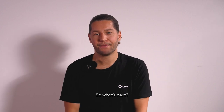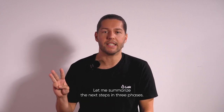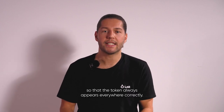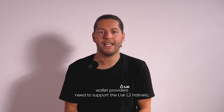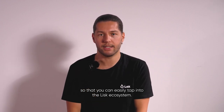So what's next? Let me summarize the next steps in three phases. First phase: post migration. Aggregator websites like CoinMarketCap, CoinGecko, or token lists need to accept our submission to the new LSK token metadata, so that the token always appears everywhere correctly. And more exchanges and wallet providers need to support the Lisk L2 natively, so that you can easily tap into the Lisk ecosystem.